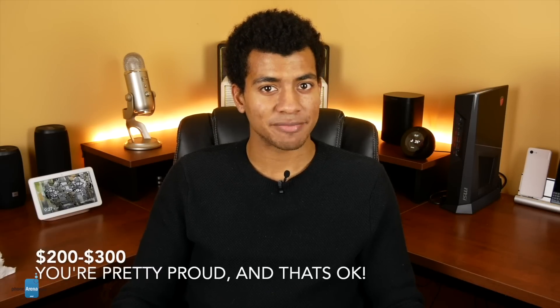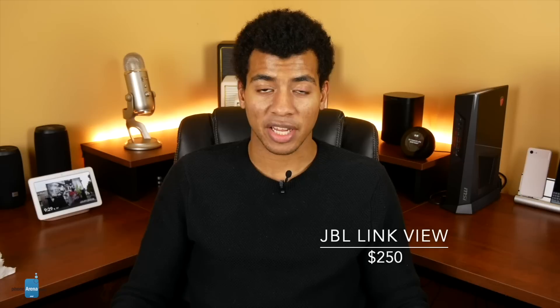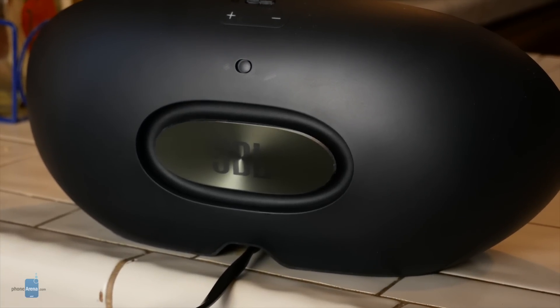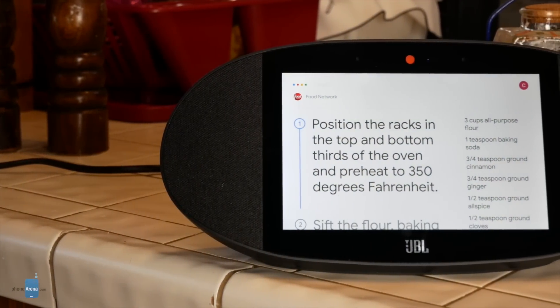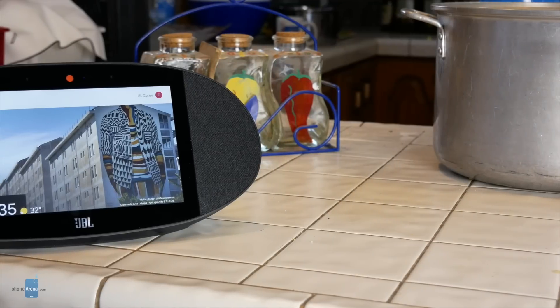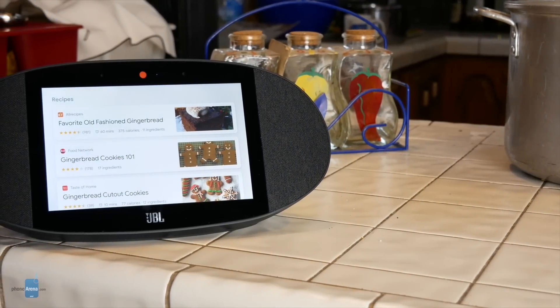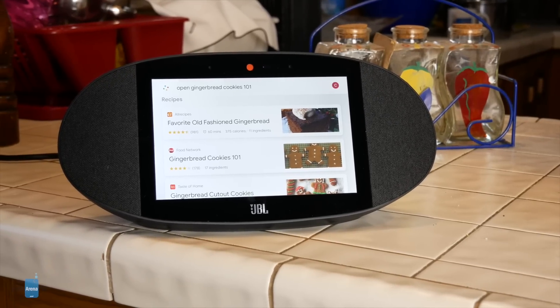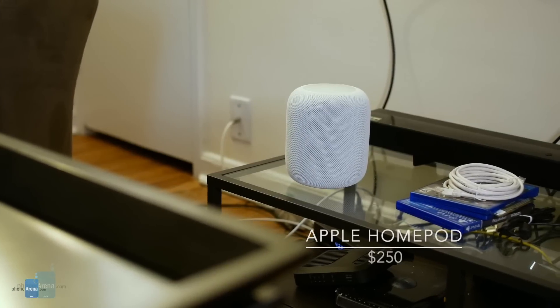Here we are at the $200 to $300 price point — you'll be pretty proud of these. First is the JBL Link View. Smart displays can be useful, but this is really the only one that can offer a listening experience rivaling some of your favorite Bluetooth speakers. Like the JBL Link speakers, the Link View can link up with other Chromecast-enabled speakers for whole home audio. Loud, full audio, a mid-sized 8-inch display, versatile looks, IPX4 water resistance, a camera with a sliding cover, and a microphone mute button make it ideal for bedrooms, living rooms, and the kitchen.